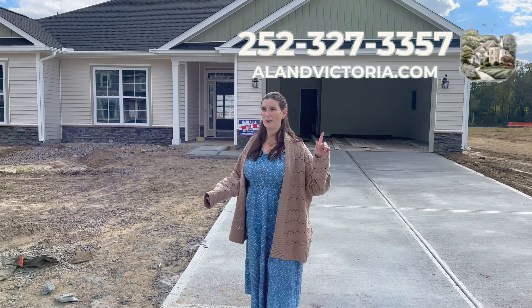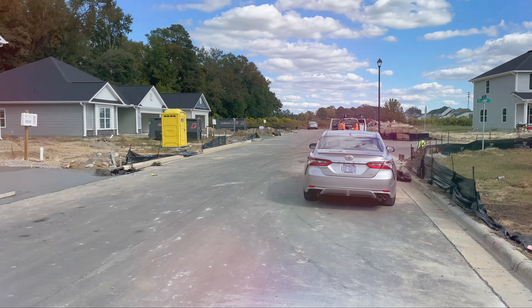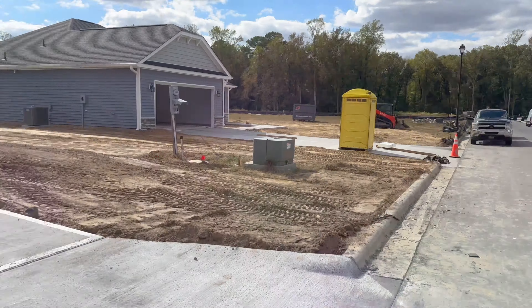Before we go inside, I want my husband to turn around and show that they are definitely building. That's the street that goes nowhere, but you can see they are building bigger homes as well. So we're going to see one of the smaller ones, but they definitely have bigger ones too.